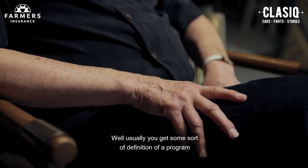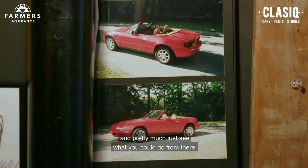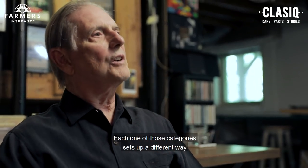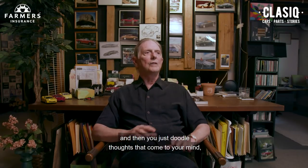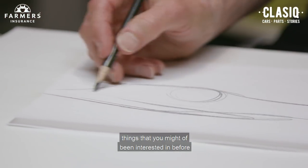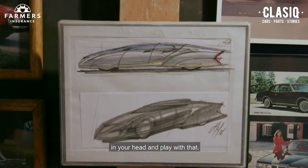Usually you get some sort of definition of a program and pretty much just see what you could do from there. Each one of those categories sets up a different way that you would approach your sketching, and then you just doodle thoughts that come to mind — things that you might have been interested in before, or just something that pops in your head, and play with that.